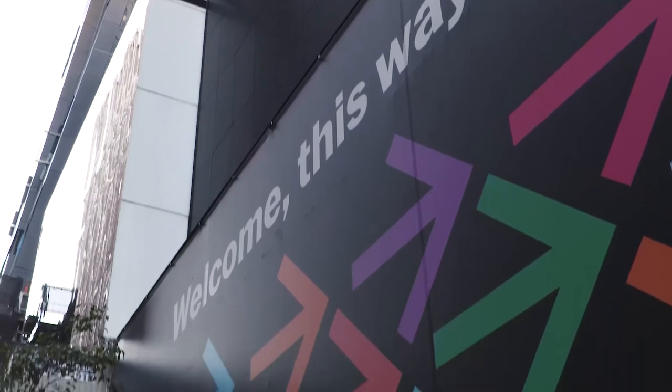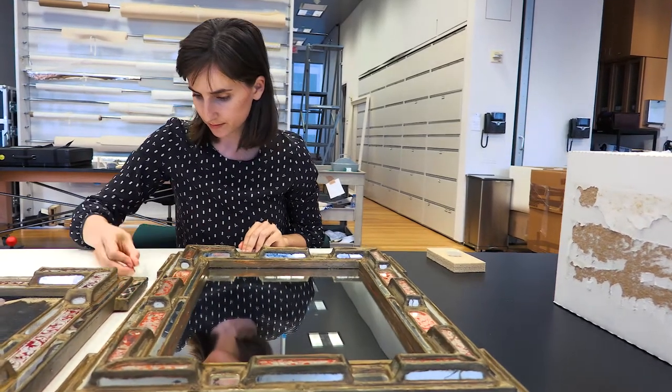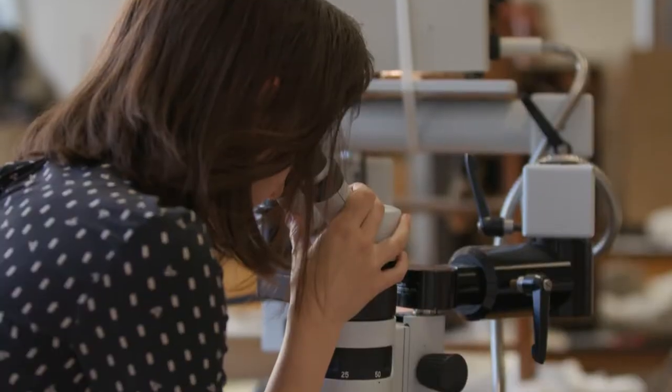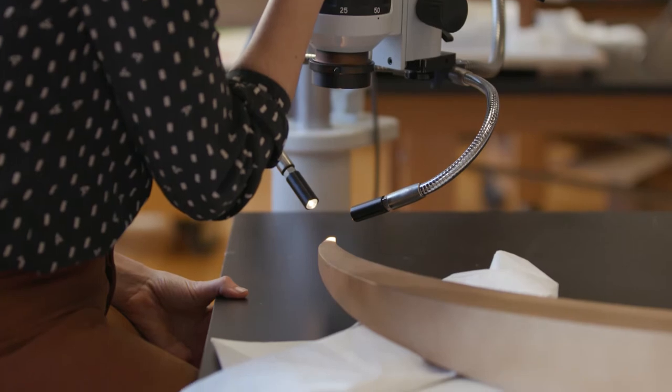A sculpture conservator ensures the long-term preservation of works in the collection, specifically three-dimensional works. That can involve treatment, like reactive treatment in painting, retouching, cleaning, repairing, but there's also a lot of proactive work — monitoring the environment surrounding an artwork to slow down any deteriorating forces.